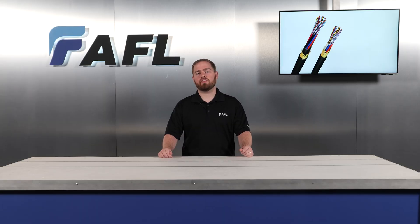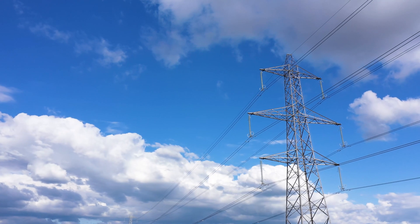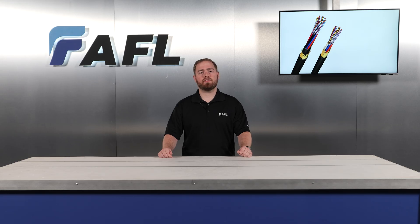When it comes to deploying aerial fiber-optic cables, there are several options: all-dielectric self-supporting cable, commonly known as ADSS; optical ground wire, or OPGW; lashed loose tube on a messenger; or Skywrap. Depending on the specific application, any of these may be an appropriate solution.